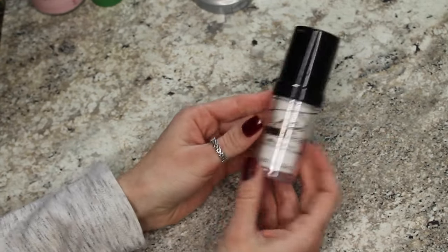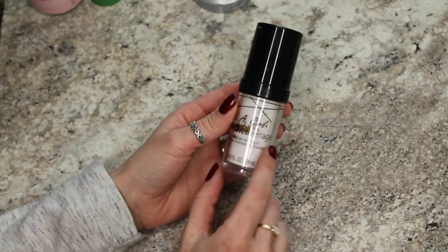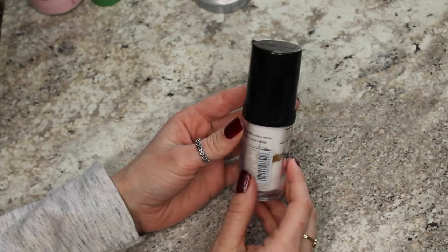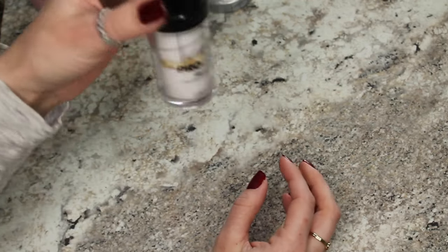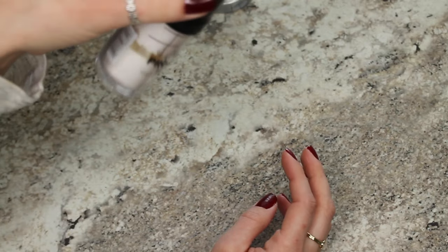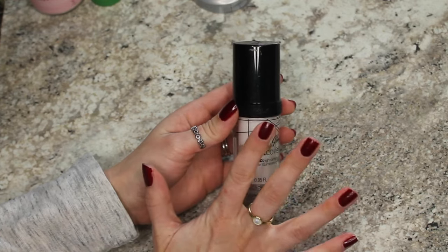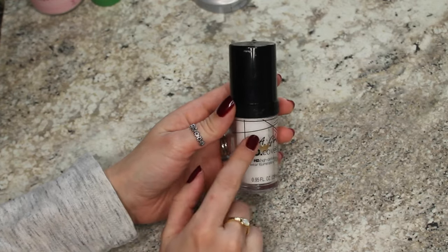I just found this in the very back of a drawer. This is the LA Girl Pro Coverage White Foundation — I used this as a mixer years and years ago. It's never been included in my proper makeup inventory, but can you see how nasty and separated it is? I didn't smell it or anything; I just know that this needs to go.